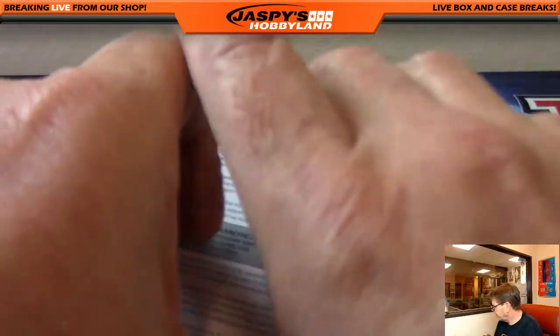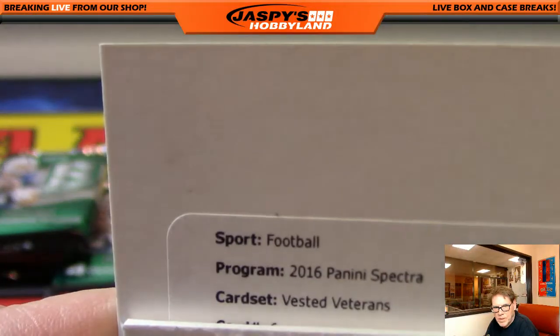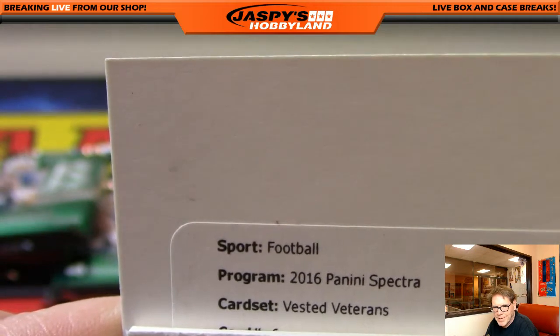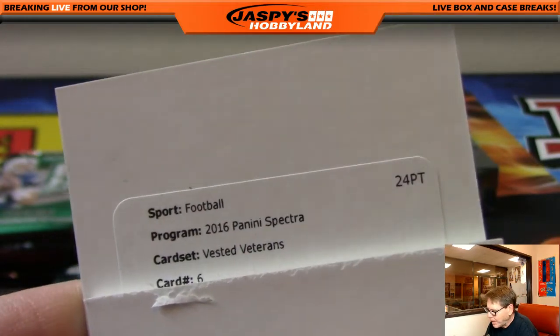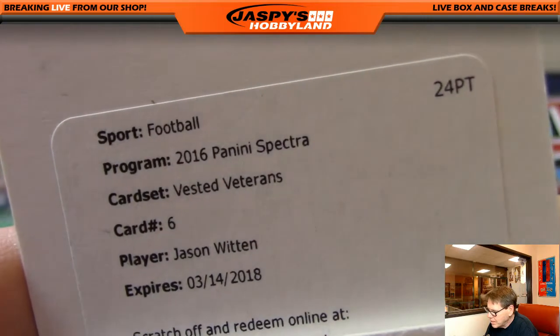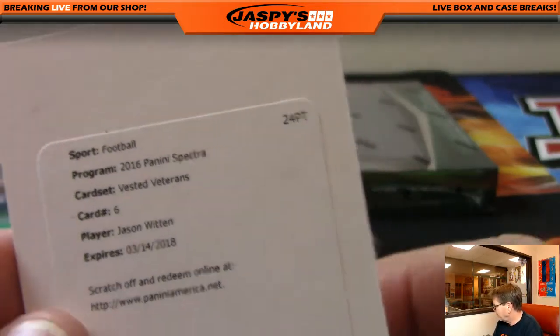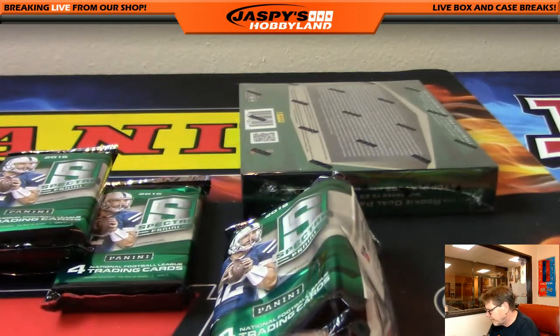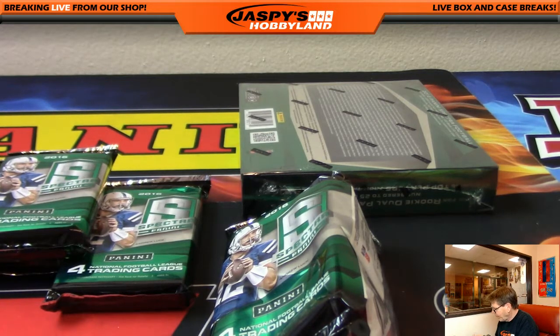A redemption, folks. Vested Veterans. Sam, your Cowboys are doing very good this year — they're doing very well. Speaking of the Cowboys, hard-hitting Jason Witten, another hit for the Cowboys. William H. So William H. has a Dak and a Witten. All you need now is Zeke. Very nice Cowboy hit.